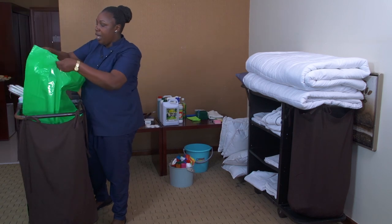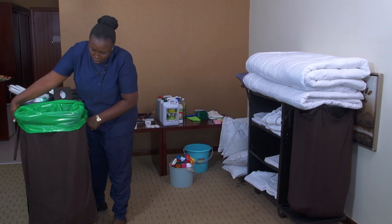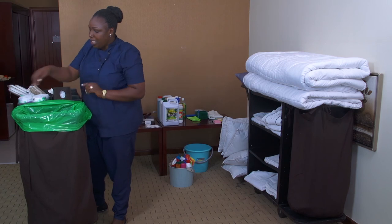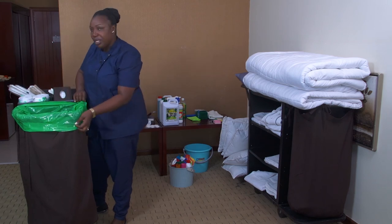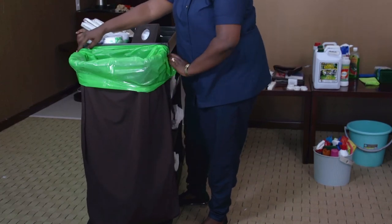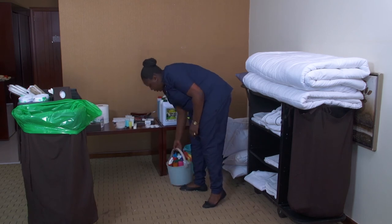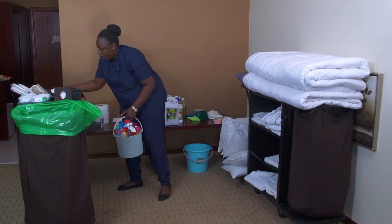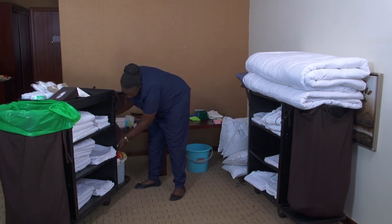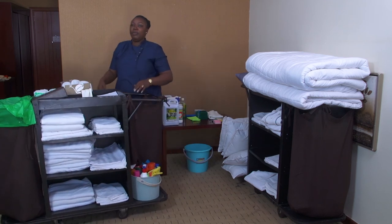Before I leave for the rooms, I first put a plastic bag for laundry on the trolley. This other plastic bag is for rubbish. Then I take my caddy box and place it on the trolley. This is my full preparation and I am ready for service.